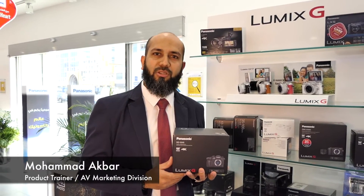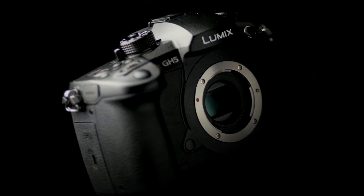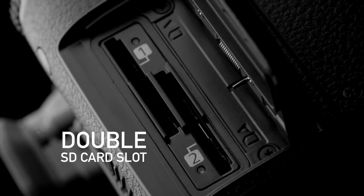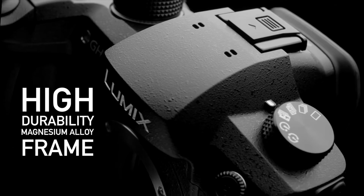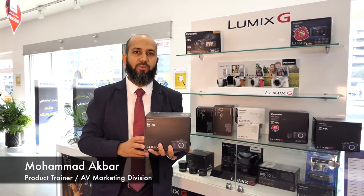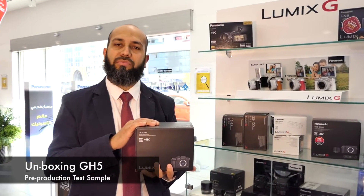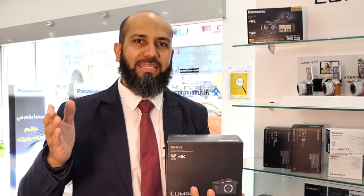Assalamualaikum, hello and welcome to this exclusive unboxing session of Panasonic's long-awaited GH5. This is Muhammad Akbar from Panasonic Dubai. I would like to inform you that this is a pre-production sample, flowing all the way from Japan for field trial tests here in the Middle East markets. A big thank you to our team in Japan from the Middle East.